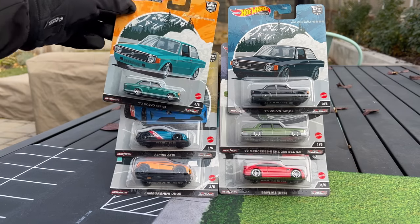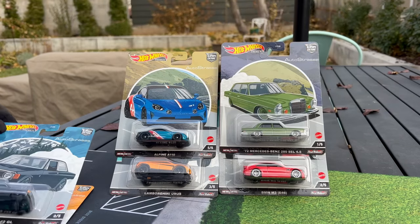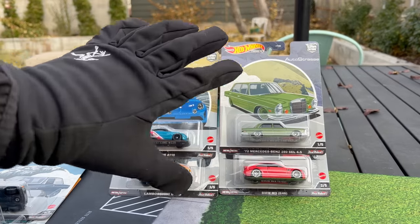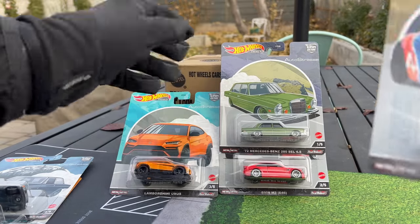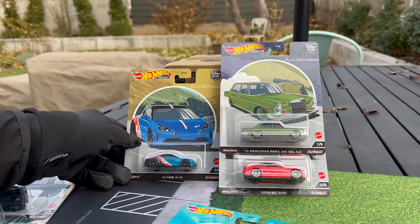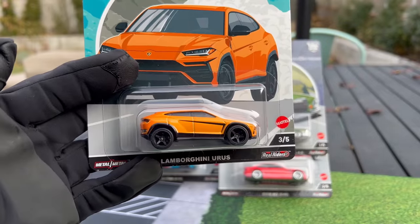I'm going to move the new casting, the Volvo 142 GL, out of the way. We'll do that last and focus on these. But first, there is one disaster here we've got to get out of the way. Mattel sent these, by the way, which means they're imminent to appear in stores.